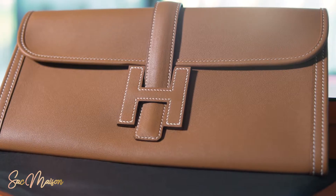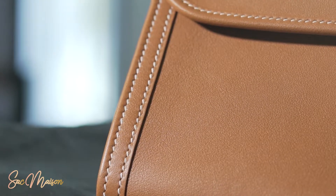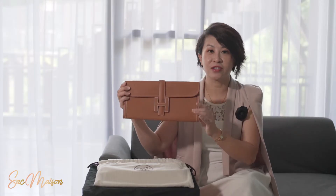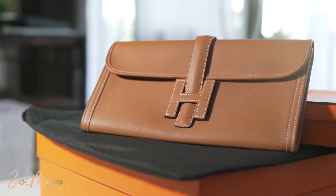There are a lot of colors available for this clutch, and it's also available in various materials such as the epsom leather, the swift leather, even in the satin canvas, the crocodile leather, and also the ostrich leather. What's in my hand right now is an MSGJ Elong 29 in swift leather, so it offers a very smooth and soft surface, and the size is about 29 cm x 15 cm and the width comes in 3 cm.